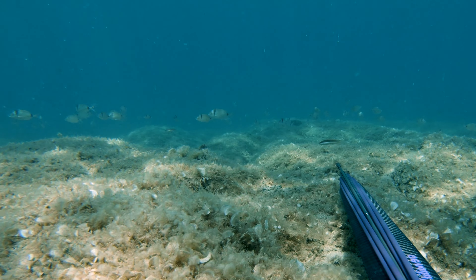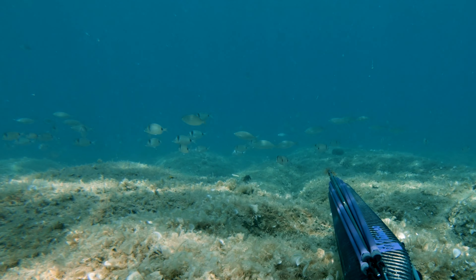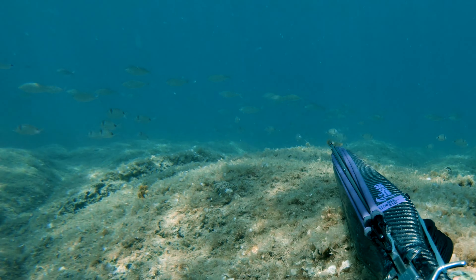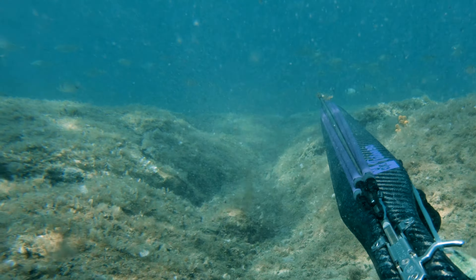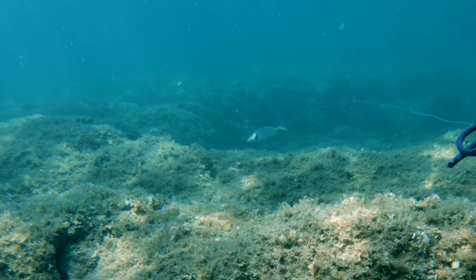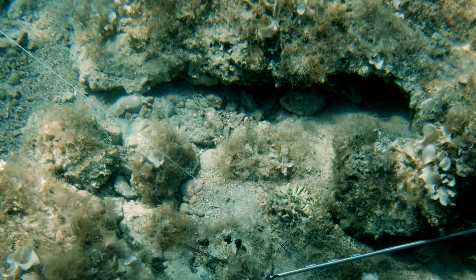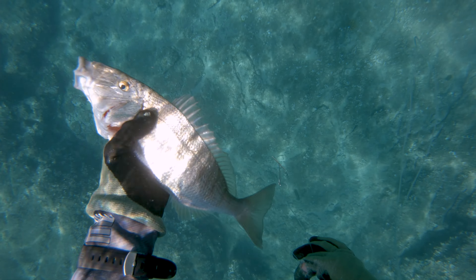I ambushed here and a bunch of small fish started to swim around me. It's easy to miss a bigger fish when it gets crowded like that so you gotta be focused. I was picking the biggest salpa at first but then I noticed this big sand seabream. It came into range and I shot it through its gills. They always remind me of a dentex because of their shape.